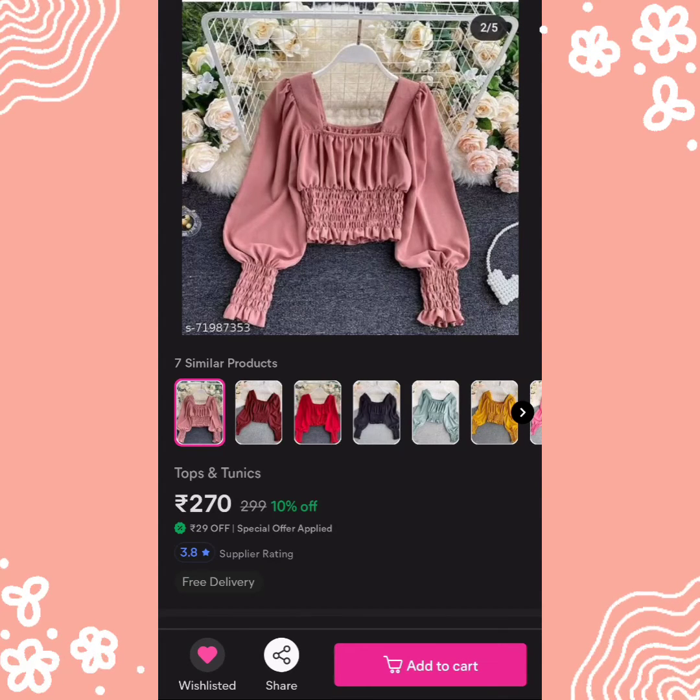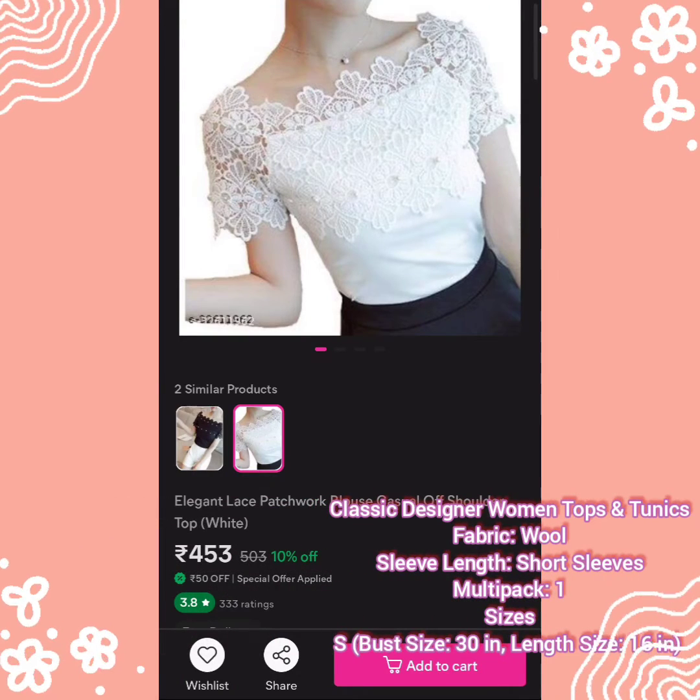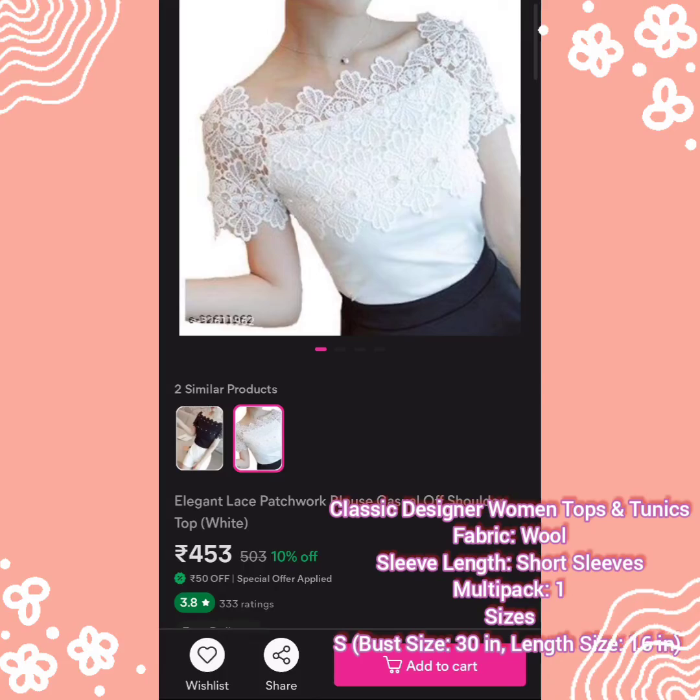The third top is an Elegant Lace Patchwork Blouse, a casual off-shoulder top which you can also wear on-shoulder. This top has a very beautiful design available in white and black color. I prefer white and am showing white, but you can also purchase the black color. Its price is 453 rupees and you get the usual 30% off.